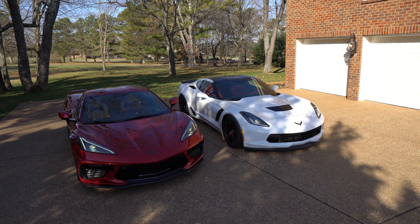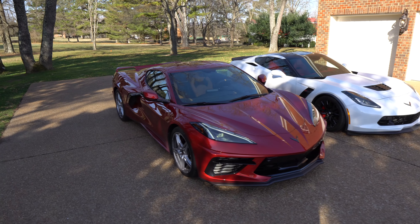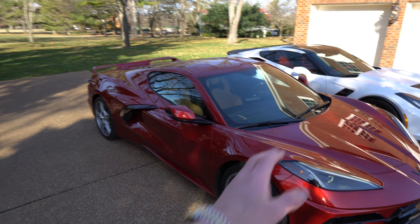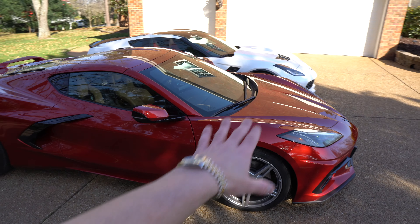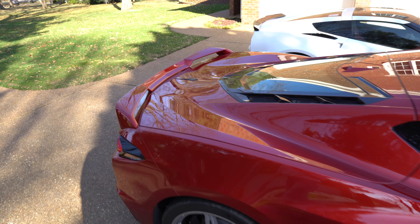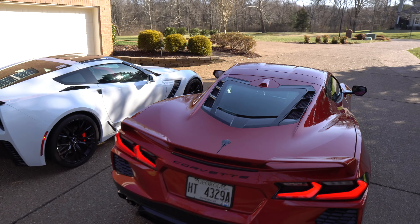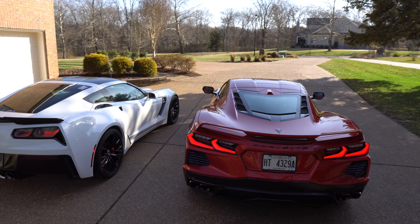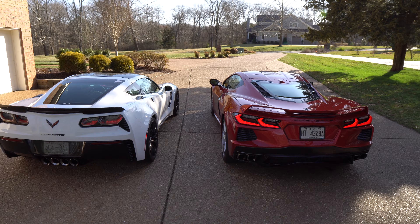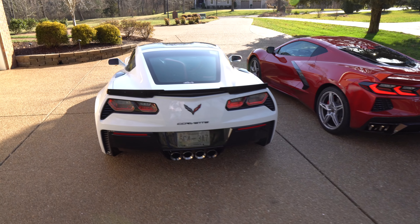Aside from the fact that this is a Z06 model, the biggest differentiation between the seventh and eighth generation is that on the eighth generation it's gone to a mid-engine design. So the engine is no longer in the front — it's actually back here. This has allowed for better performance, better handling, and it's overall changed the layout of the vehicle. We'll take a quick overview of the two. Exterior color here is Red Mist, the new color for 2021. This one is Arctic White.